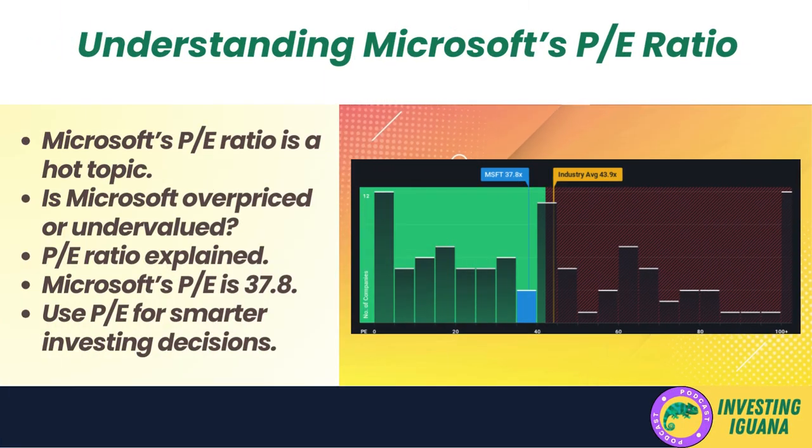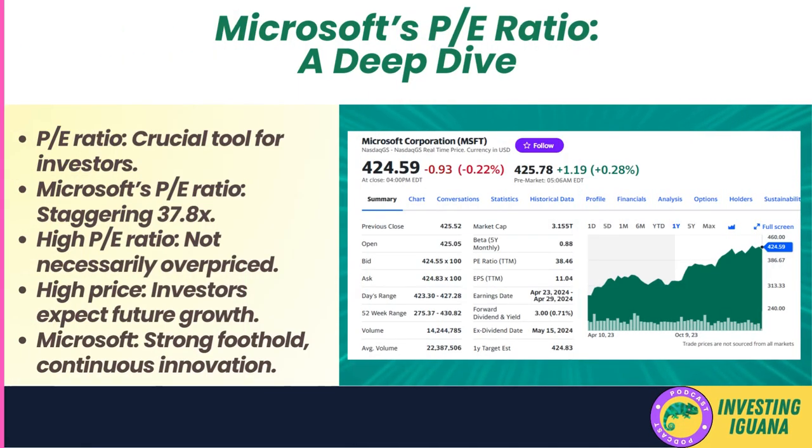Hey there, Iggy the Investing Iguana here. Today we're tackling a hot topic in the world of investing: Microsoft's P/E ratio. Is this tech giant overpriced or undervalued? In this video, I'll break down what a P/E ratio is, how it works, and what Microsoft's sky-high P/E of 37.8 means for you as an investor. By the end, you'll have a clear understanding of this key financial metric and how to use it to make smarter investing decisions.